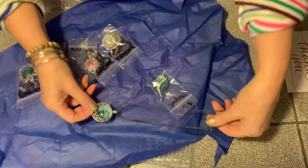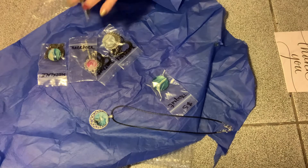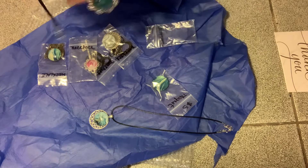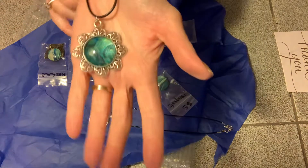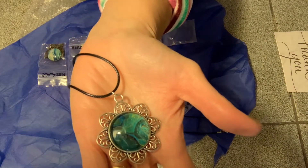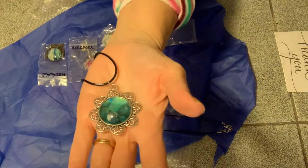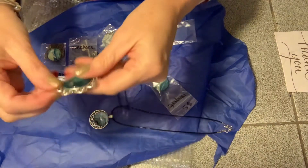That's very pretty. Here's another. It's like turquoise. I'm hoping I'm focused. This is turquoise and gold. That's pretty.